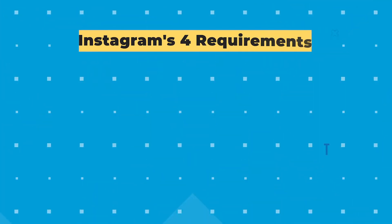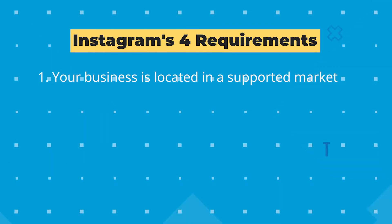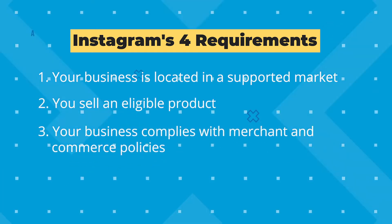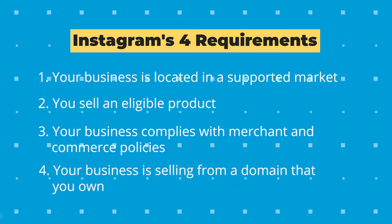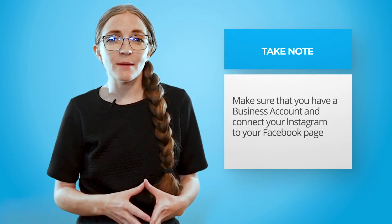Before you can tag products and sell on Instagram, you'll need to have an eligible business. Instagram has four requirements: your business needs to be located in a supported market (over 90 countries have this option), you need to sell an eligible product, your business needs to comply with merchant and commerce policies, and your business needs to sell from a domain that you own. You'll also want a business account connected to your Facebook page, and I recommend setting these up in your Facebook Business Manager so you can manage your ads and content all in one place.